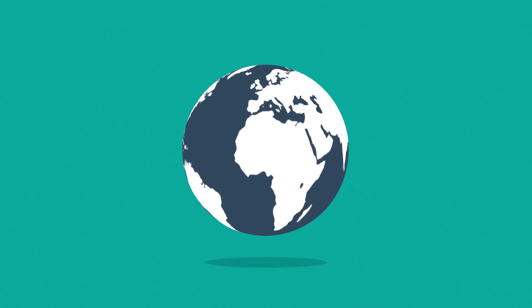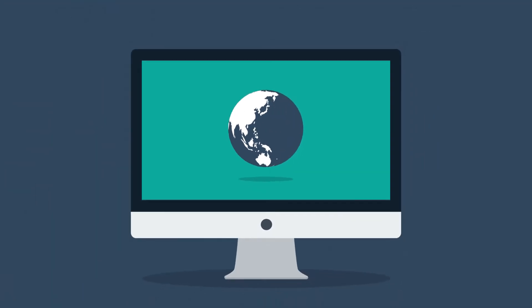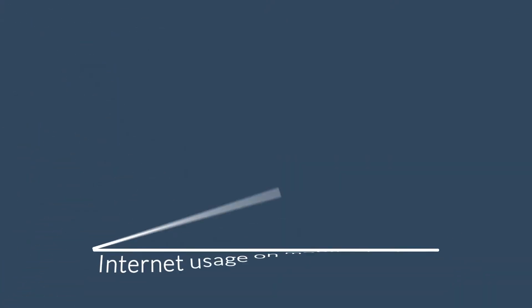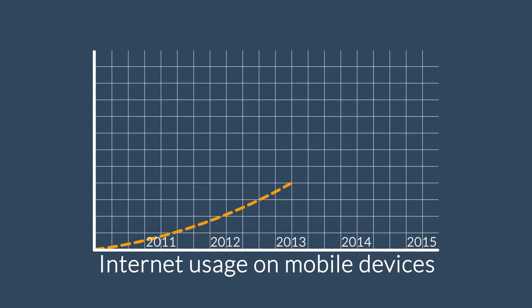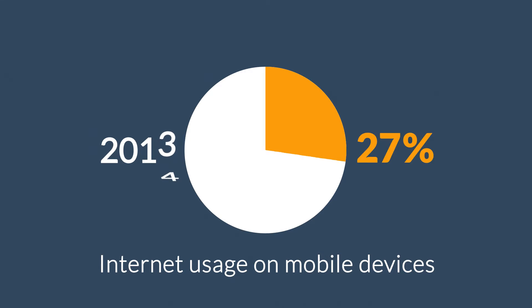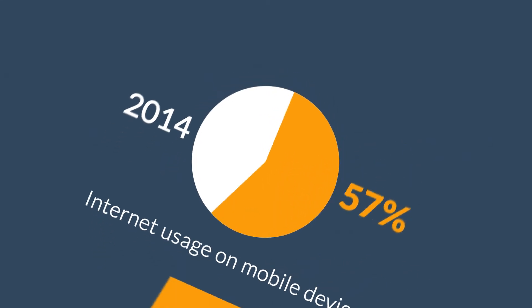And the internet is mostly consumed using desktop computers, right? But wait, how about mobile devices, smartphones and tablets? The share of internet usage on these devices is growing every day. In 2011, mobile browsing took a share of about 11%. In 2013, it was near to 25%. And 2014 was the first year mobile exceeded desktop internet usage.